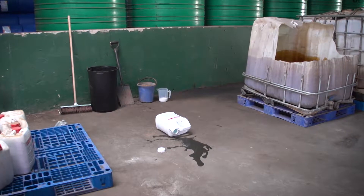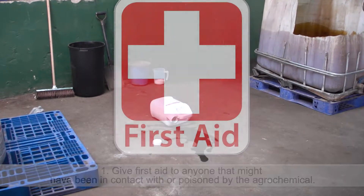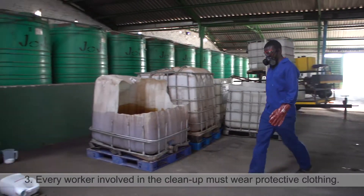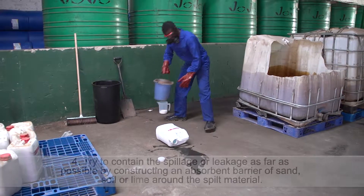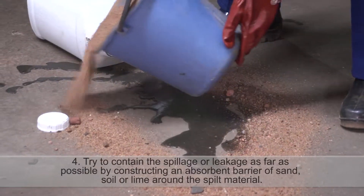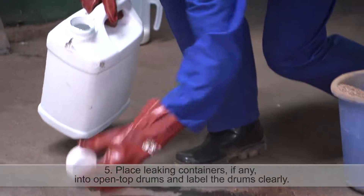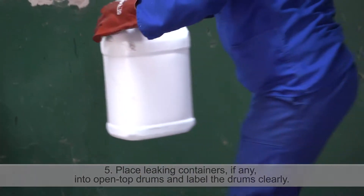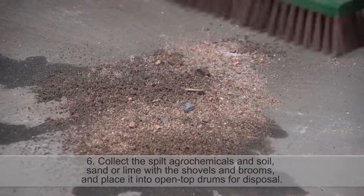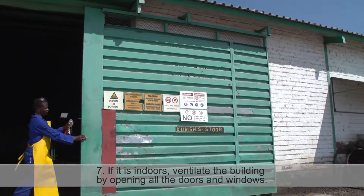If a spillage or leakage occurs, follow this procedure: 1. Give first aid to anyone that might have been in contact with or poisoned by the agrochemical. 2. Isolate the spill area and keep all unauthorized people away. 3. Every worker involved in the cleanup must wear protective clothing. 4. Try to contain the spillage or leakage as far as possible by constructing an absorbent barrier of sand, soil or lime around the spilt material. 5. Place leaking containers, if any, into open-top drums and label the drums clearly. 6. Collect the spilt agrochemicals in soil, sand or lime with shovels and brooms and place into open-top drums for disposal. 7. If it is indoors, ventilate the building by opening all the doors and windows.